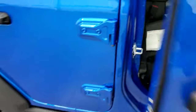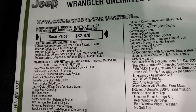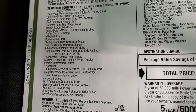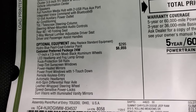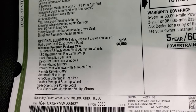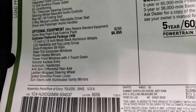I'll show you the original window sticker — feel free to pause this. This is a 2021 Wrangler Unlimited Willis 4x4. You get the 3.6 liter Pentastar with engine upgrade one with start-stop, 8-speed automatic transmission, and Jeep Wave membership. Everything on the left is standard equipment. Optional equipment: the Hydro Blue Pearl Coat is $295. The Willis Edition (24W) is $6,055, which gives you the 17-inch Moab black aluminum wheels, LED headlamps and fog lamp group, rock protection sill rails, deep tint sunscreen windows, power heated mirrors, power front windows with one touch, remote keyless entry, automatic headlamps, anti-spin differential rear axle, leather-wrapped steering wheel, speed-sensitive power locks, and sun visors with aluminum vanity mirrors.